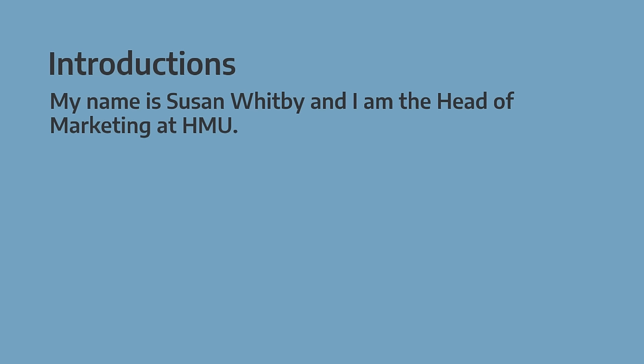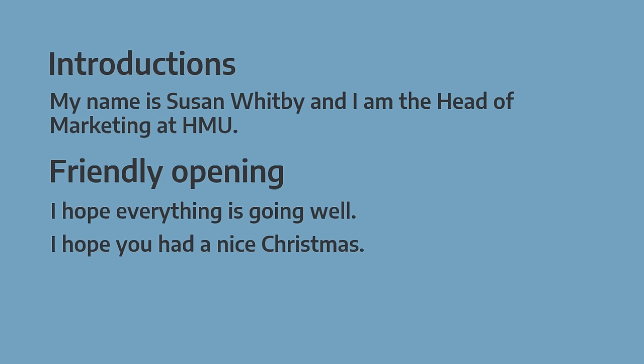For some emails, you'll need to introduce yourself and follow the simple structure in this sentence with name, job title and company. If you know the person you're writing to a little bit but still have a formal relationship, you can start with a friendly opening by saying something like 'I hope everything is going well' or 'I hope you had a nice Christmas'.